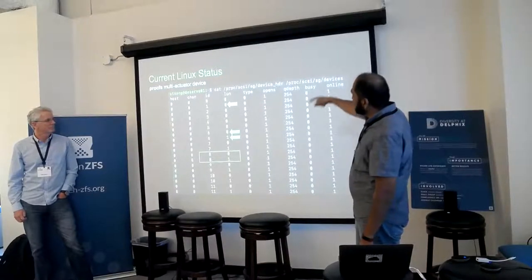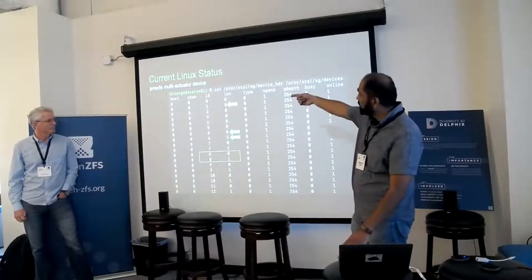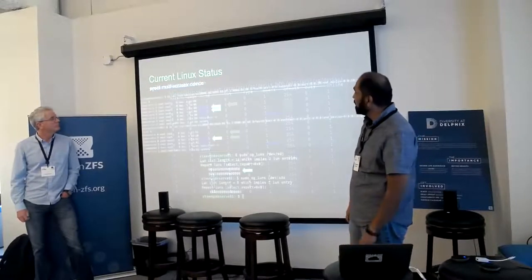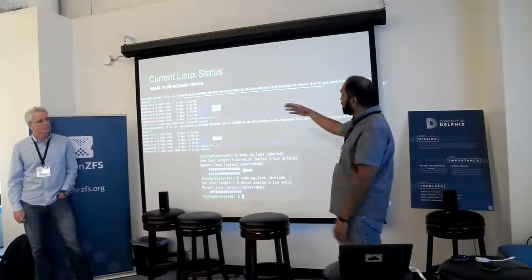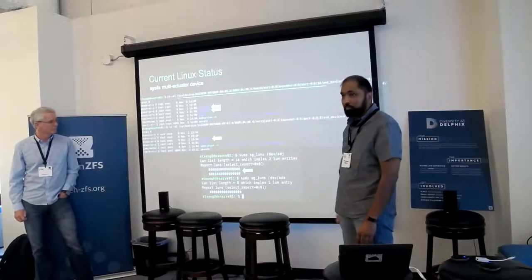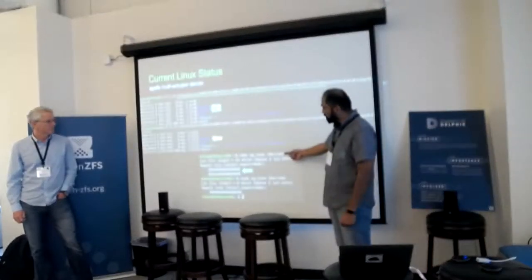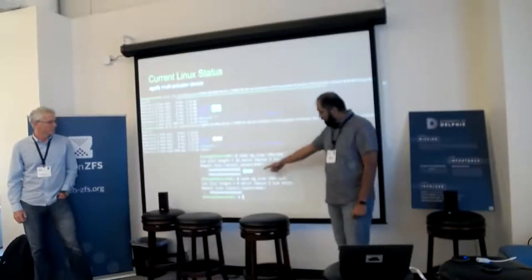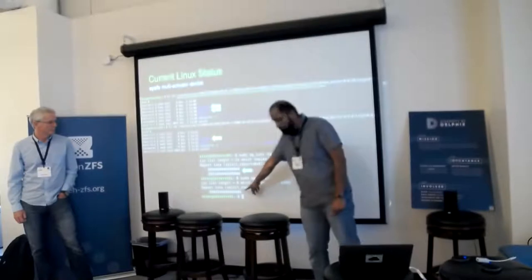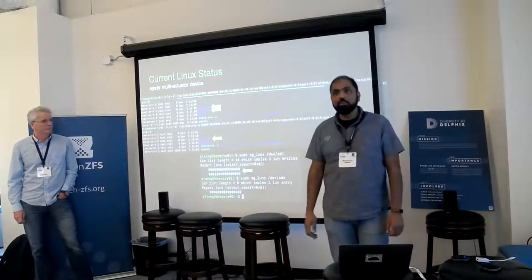In /proc/scsi/scsi, a single actuator will come up as a single LUN and the other as dual LUN. If you want to find out whether your device is dual LUN or single LUN, you can use sg_luns — it will show only one LUN for a single actuator device. You say sg_luns on a dual actuator and it will show two LUNs. That's how you know there are two LUNs out there.